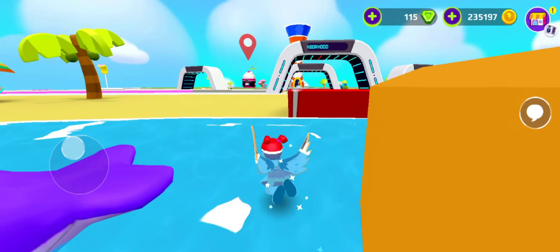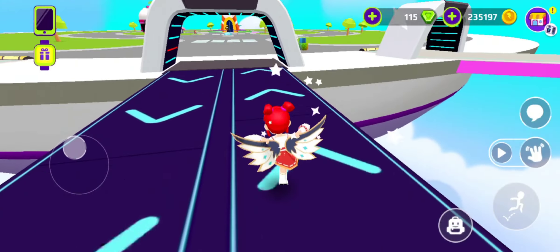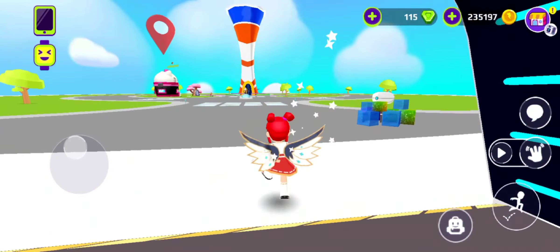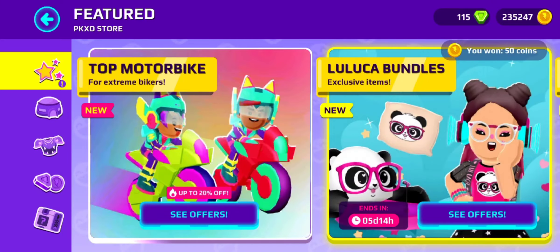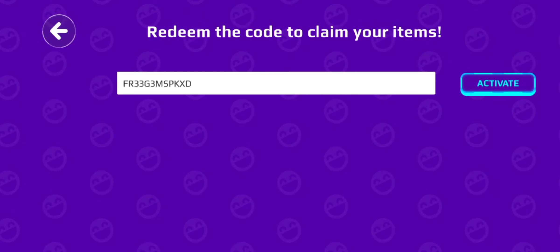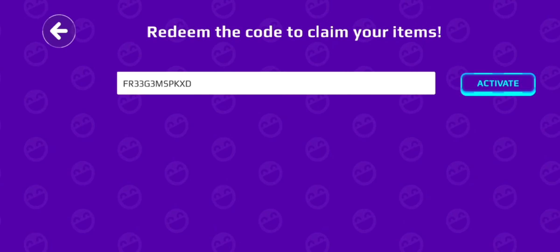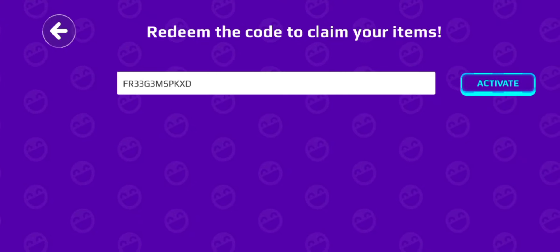So let's get started. Let me tell you the coupon code. I will show you with proof, so no one will say it's not proof. Let's go here and put the code here. Here is the code — just activate it. You can get it until 11th May.